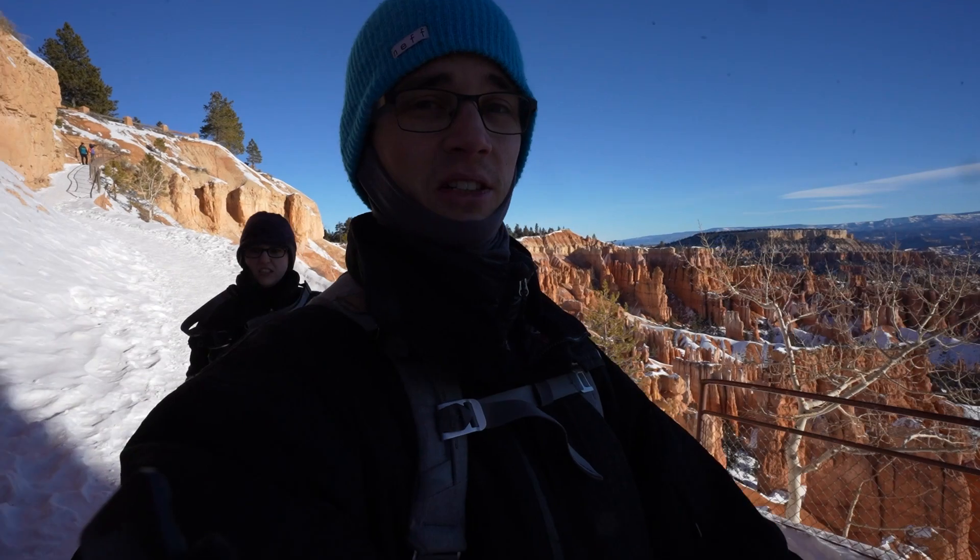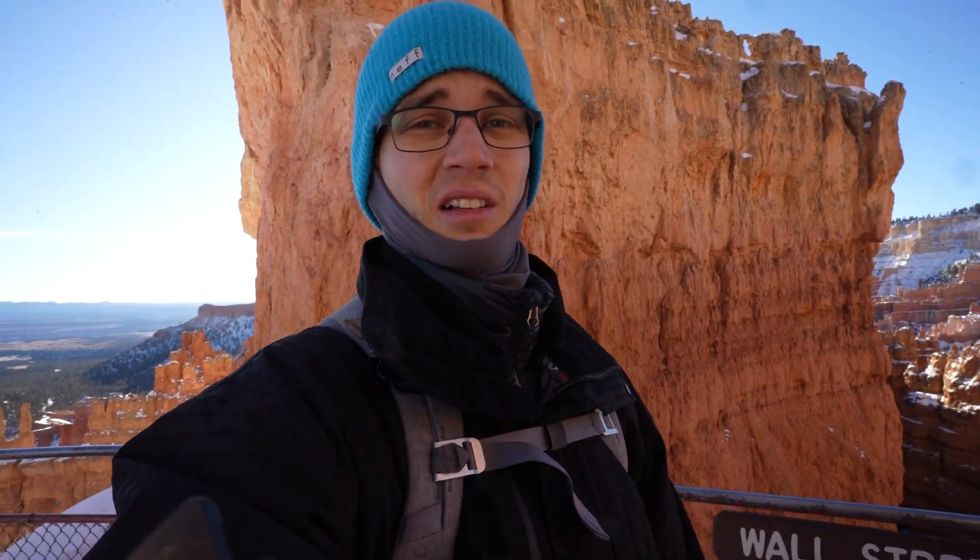We are just starting on Navajo Loop and headed down to Peekaboo Loop. Apparently the Peekaboo Loop is supposed to be really pretty, so we're gonna go check that out. It's very cold today — in the 20s — but it's bright and clear and sunny. This is just what we wanted, so we're gonna go enjoy it.